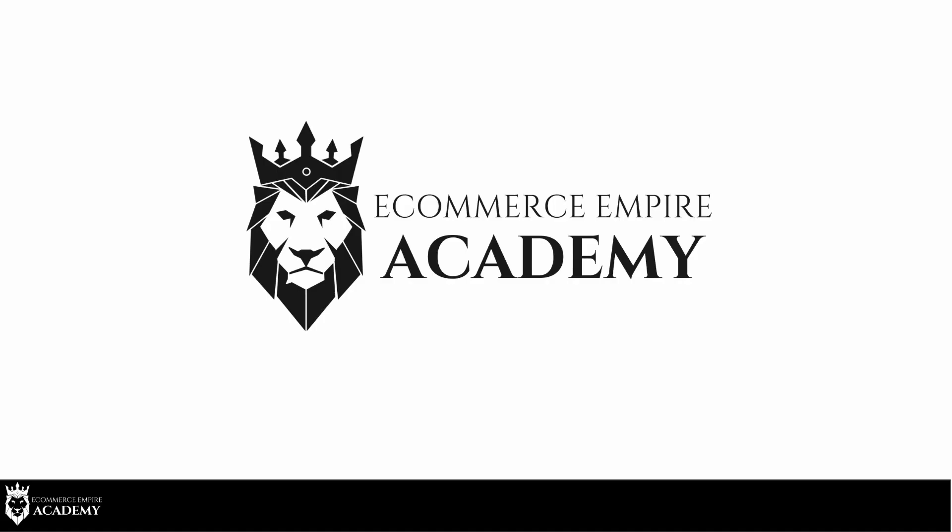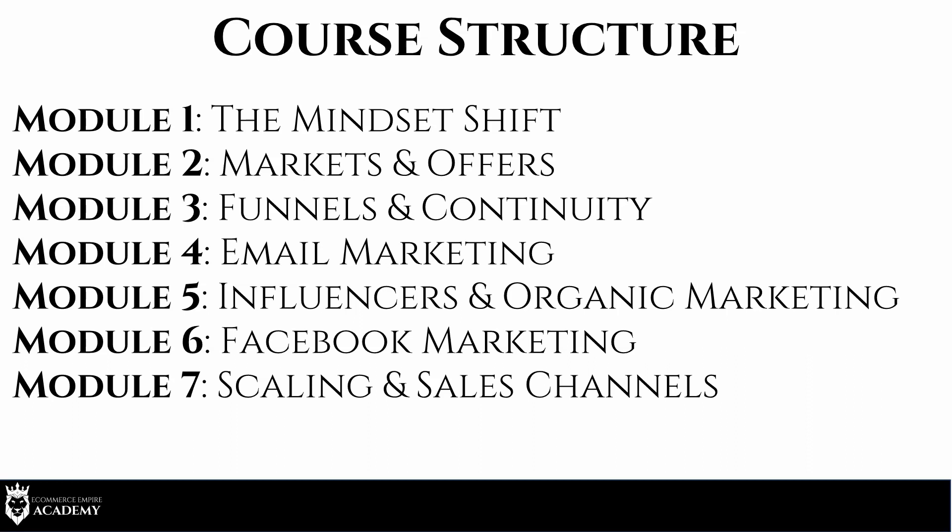Hey, what's up Empire Builders! I'm super excited for you to join us inside the eCommerce Empire Academy. This was previously called Six Figure Funnels, so you might see that name throughout — we're now transitioning everything over. This training is my heart and soul; I've given everything I know about online marketing over the past 10 years into the academy. The course is structured with seven modules inside the program.